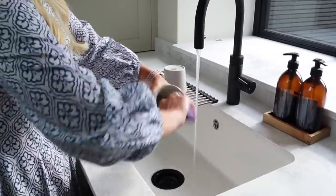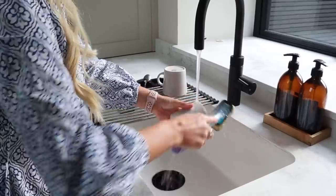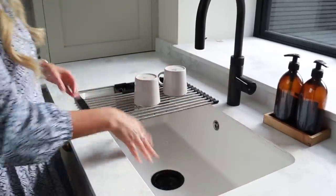It was about £17. I'll link it in the description — you can also get it without the cutlery bit, just as a roll-up drying rack. It's been such a game changer. We have a bigger sink now, so it really does work for us.